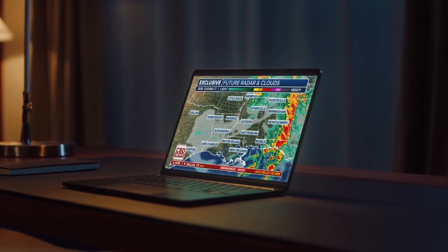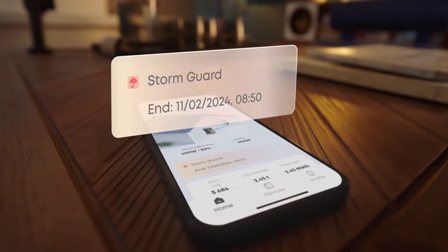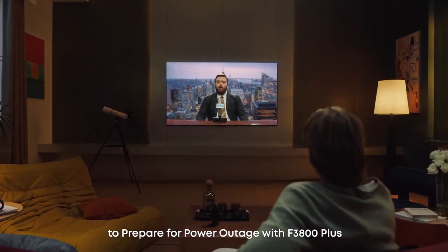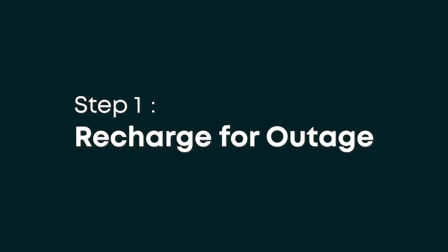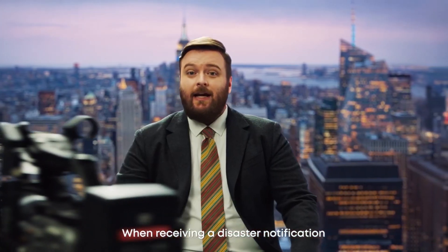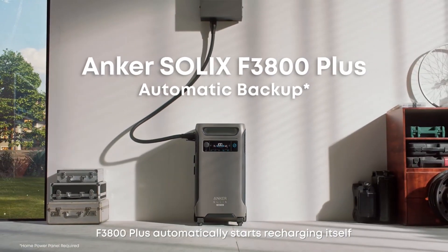A huge storm is coming. One tornado there as a barrel... A severe thunderstorm watch. A new way to prepare for power outages with F3800 Plus. When receiving a disaster notification, F3800 Plus automatically starts recharging itself.